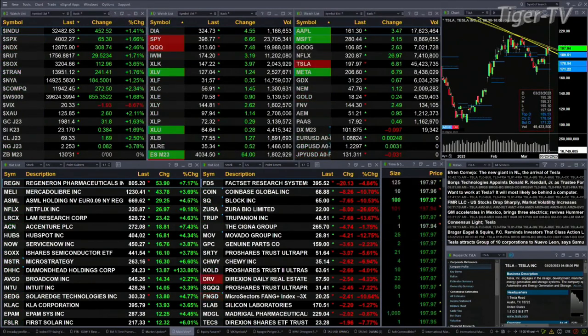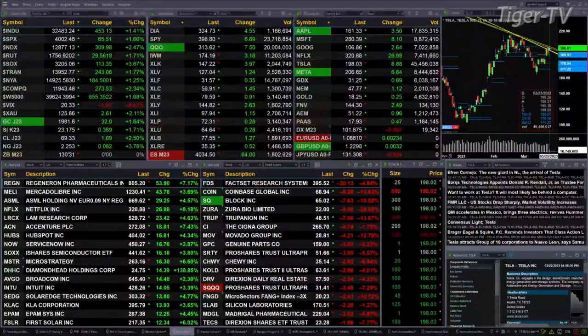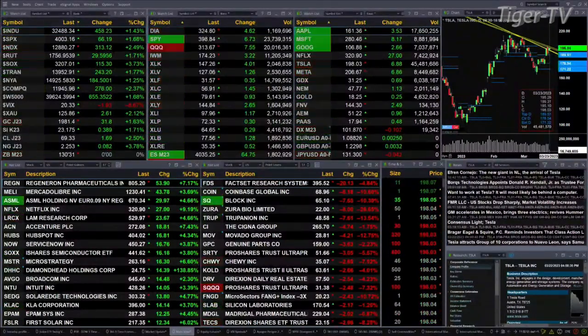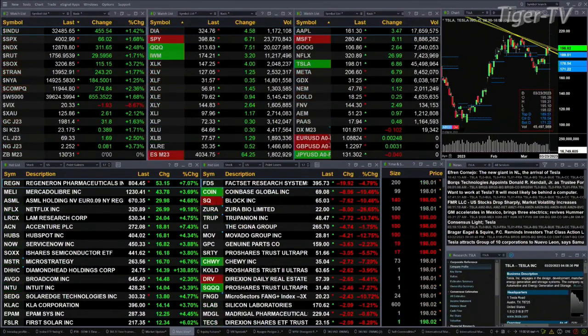Gold is up 31 bucks, silver is up 38 cents — both up 1.6%. Light sweet crude is up $1.69, that's 2.5%. Natural gas is up 8 pennies, and the 30-year Treasury is totally flat, trading at 130.31.